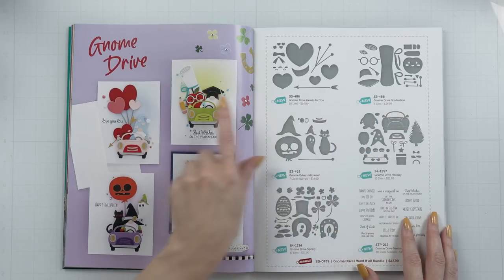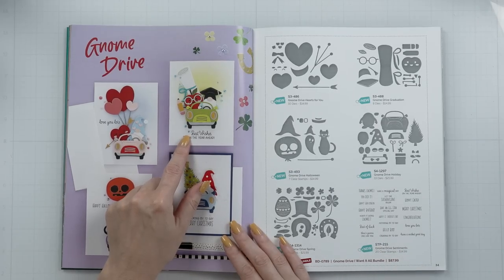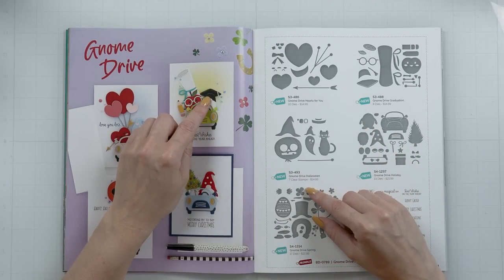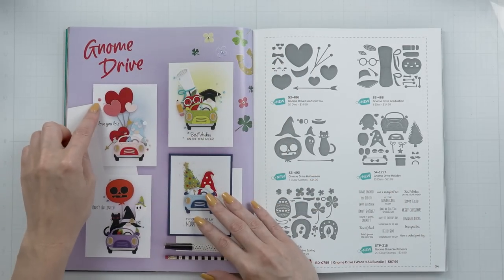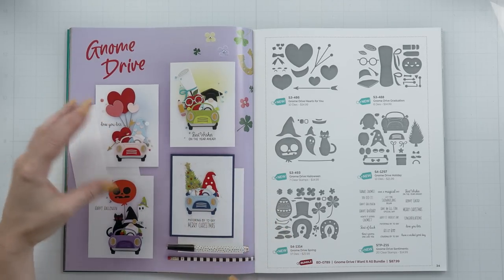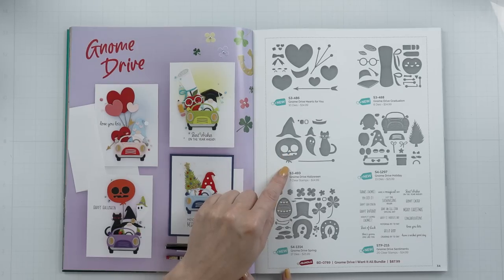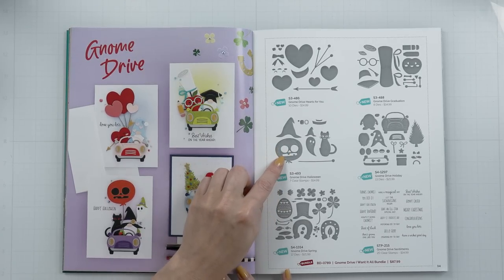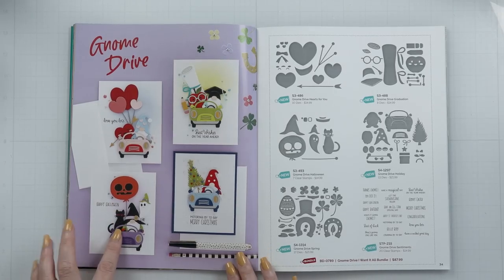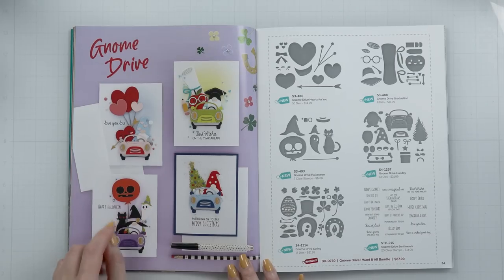We have the graduation set, which is super clever. I know right now is not the time for graduation, but that time is going to be soon. I love the scroll, I love the graduation cap, and I love how it fits the Gnome's hat perfectly. We also have the Gnome Drive Hearts for You, which is a Valentine's Day set — you can have heart-shaped balloons and a heart with an arrow, just beautiful. And of course we have the Gnome Drive Halloween, which is a great set — you have a pumpkin balloon, a witch hat that can go on top of your Gnome, a cat, and a ghost wearing an even smaller witch hat. Super, super adorable.